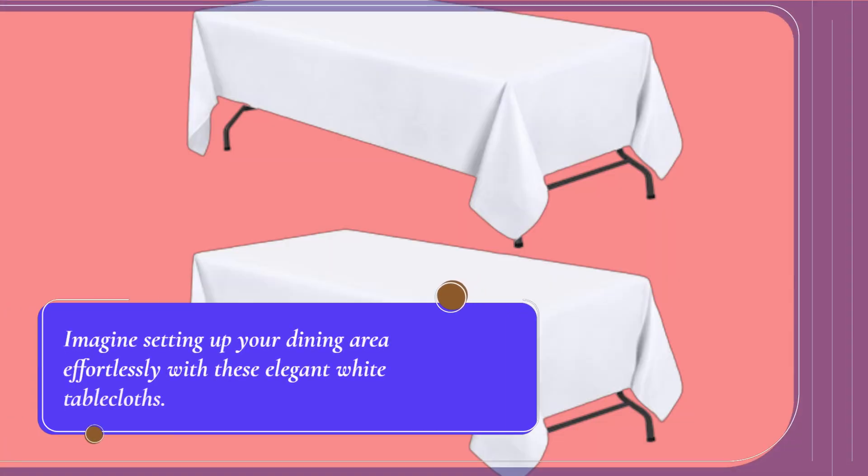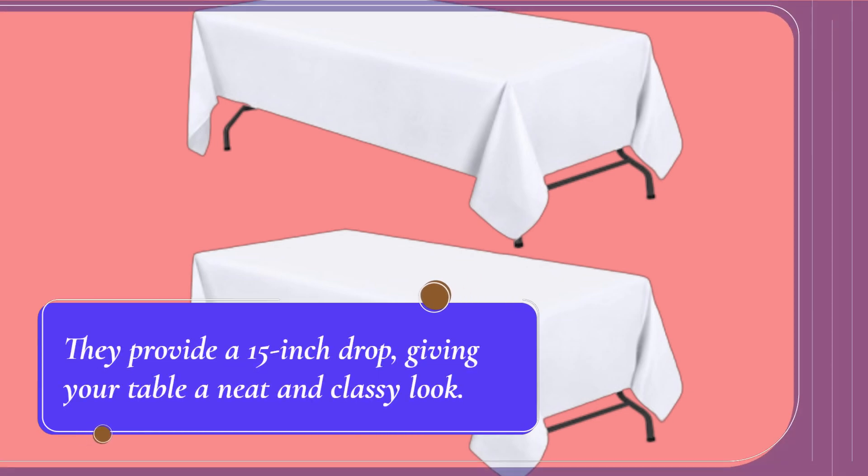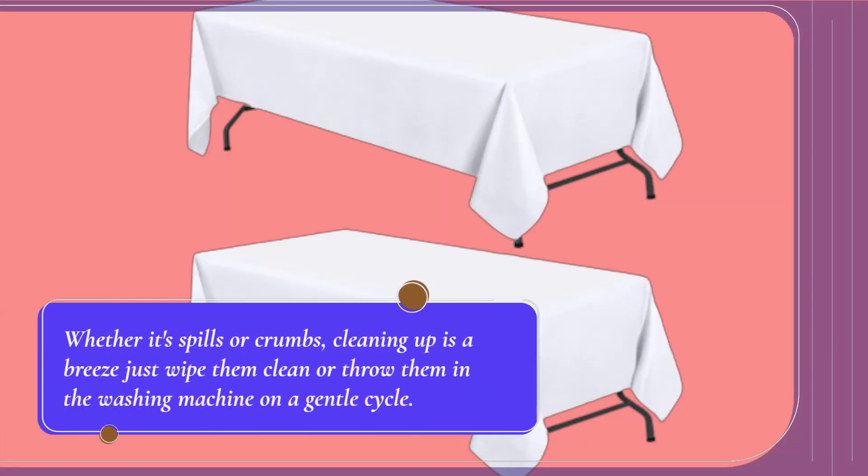Imagine setting up your dining area effortlessly with these elegant white tablecloths. They provide a 15-inch drop, giving your table a neat and classy look. Whether it's spills or crumbs, cleaning up is a breeze — just wipe them clean or throw them in the washing machine on a gentle cycle.